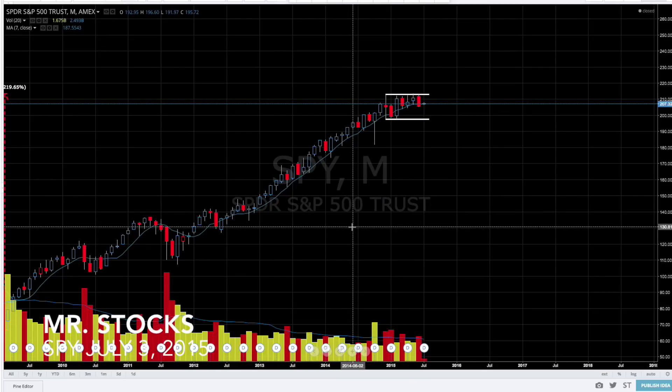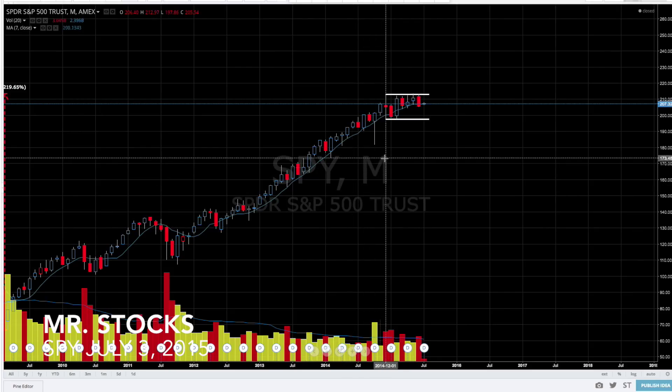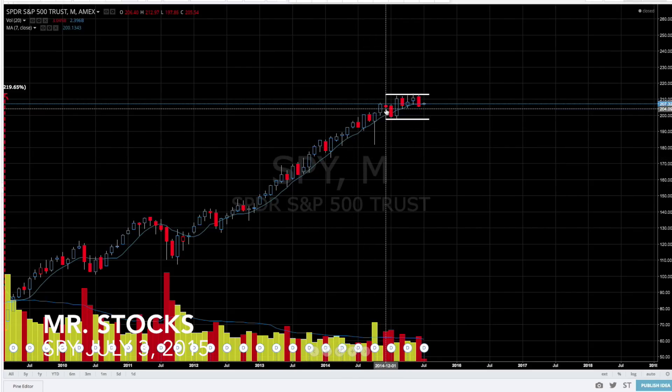Hey everyone, I wanted to take a look at the Spider ETF and discuss an observation that I made. This is the monthly chart and we can see here that we've been consolidating for the last eight months or so. I wanted to go ahead and look back in the chart and see if there were similar periods of consolidation and see what was the result at the end of that consolidation.